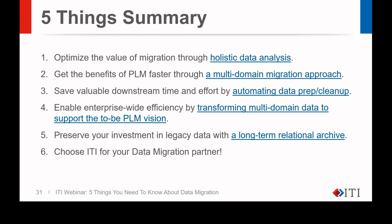I added one more — number six: choose ITI for your data migration partner. Okay, that wraps it up. Kristen, back to you. Thank you.